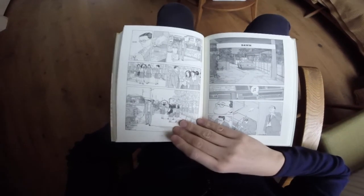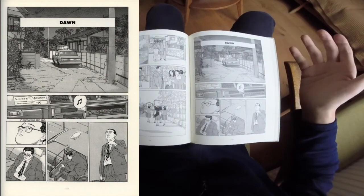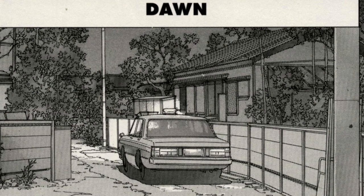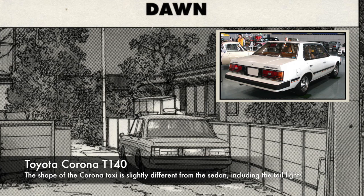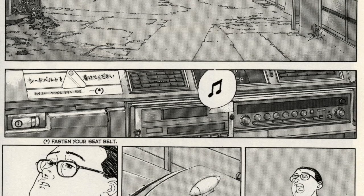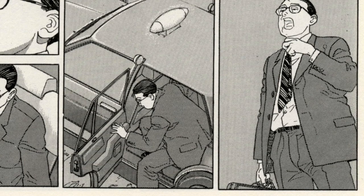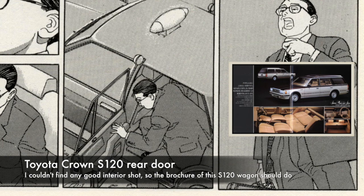Then we get to a chapter called 'Dawn' — this one was fascinating. We have a real mashup: at the top, a taxi which has the rear tail lights of the Toyota Corona — definitely a Toyota Corona taxi. Underneath that the dashboard is very clearly a Nissan Cedric or Gloria 430 interior. It looks like he got multiple photos of taxis and made a mashup. At the bottom, we have another picture of the same taxi, which is almost certainly a Toyota Crown S120 — identified by the quite specific door handle.